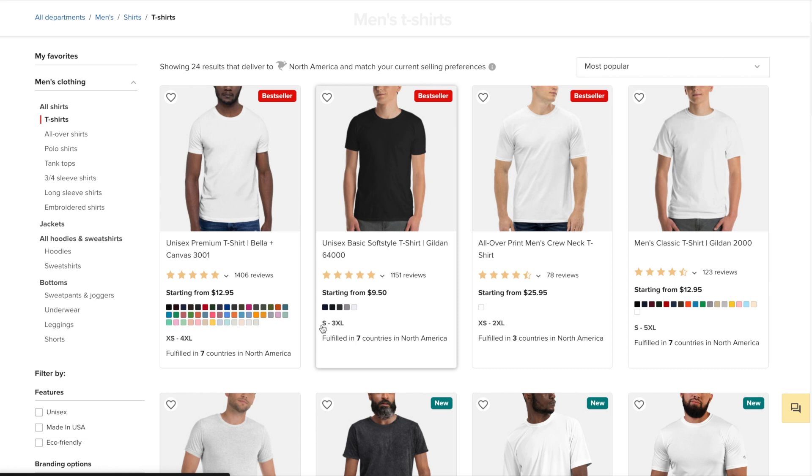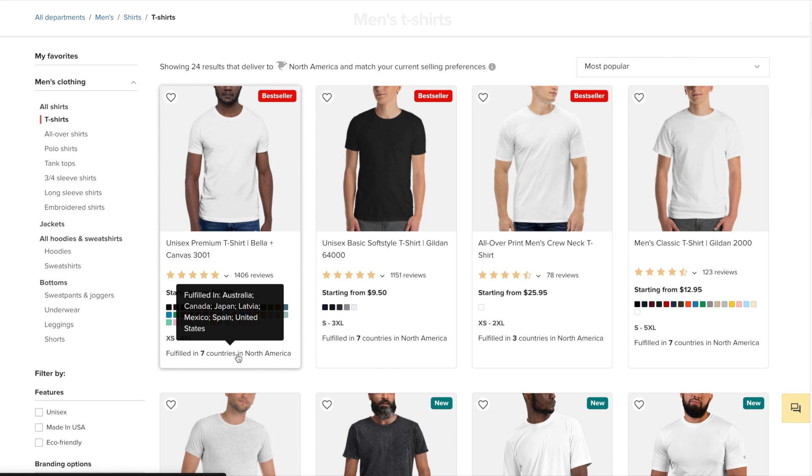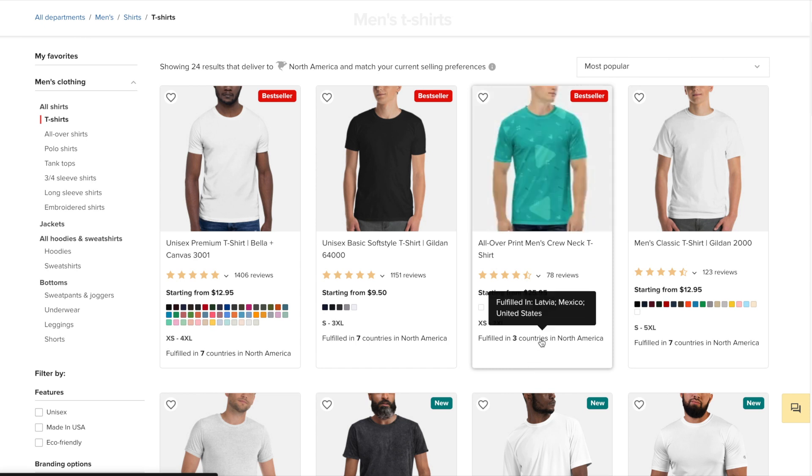Please also note the different sizes available. This one is small to 3XL, whereas this one offers extra small all the way up to 4XL. And last but not least, pay close attention to the countries that the shirt can be fulfilled in. This one is available in seven different countries, which means shipping will be faster no matter where your customer lives, whereas this one is only fulfilled in three different countries.